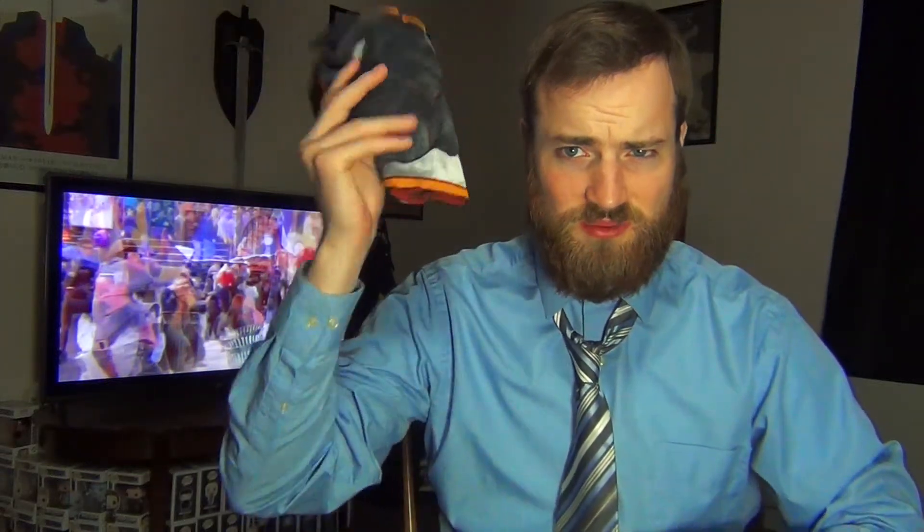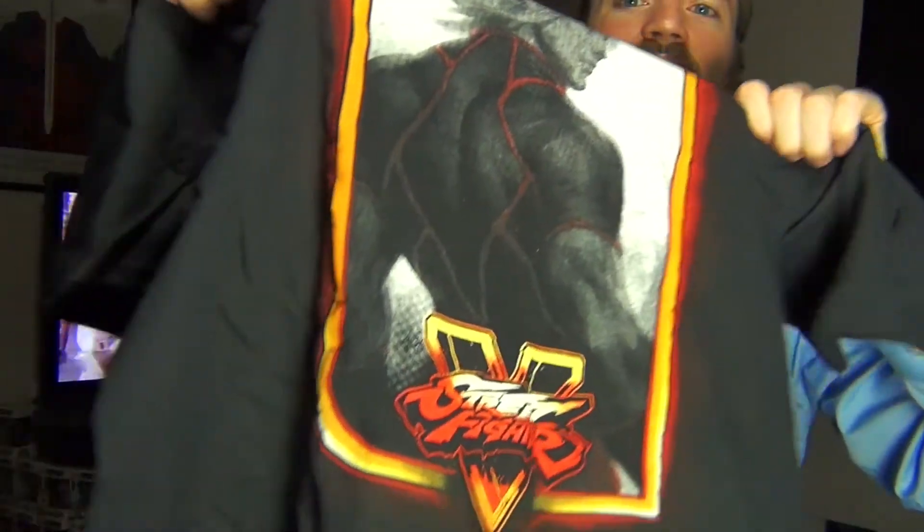T-shirt — we'll just pull this out now. It is Street Fighter. Don't know who's on the shirt, maybe it's Ken. This is Street Fighter 5, Shirt Punch — I think Shirt Punch is the company that Nerd Block does — but nice shirt. I like it. It's pretty okay.